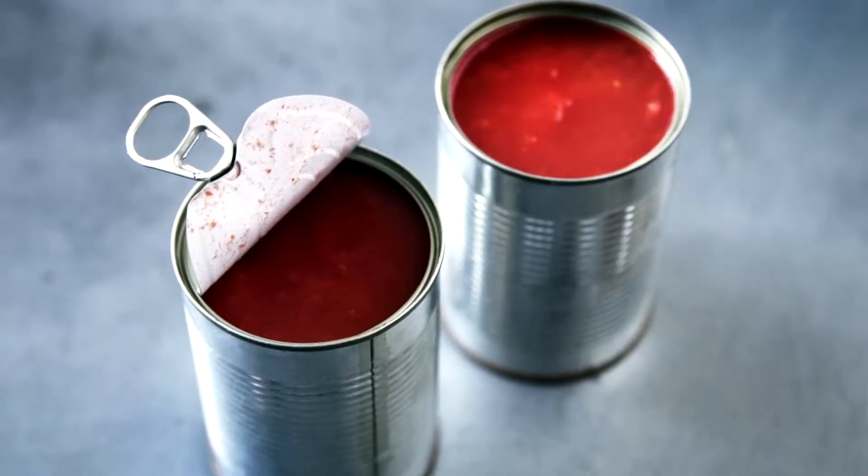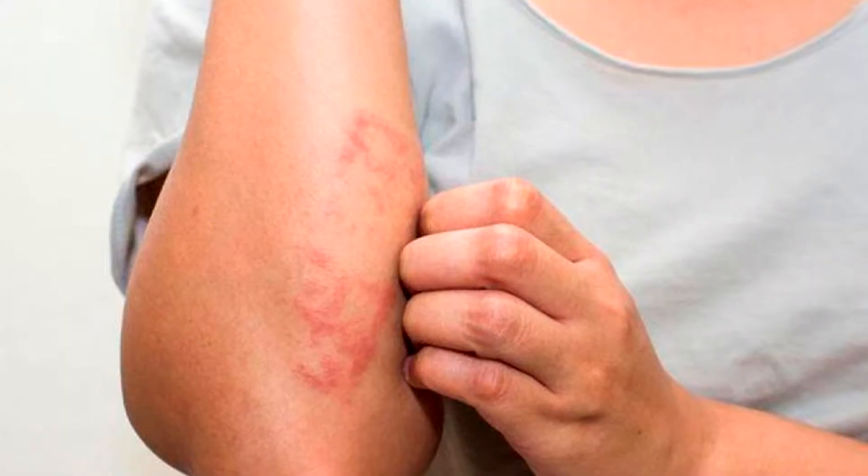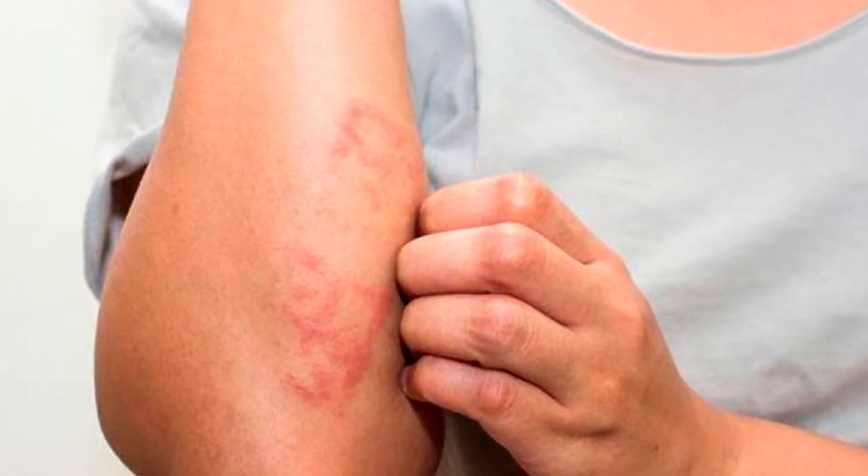The manufacturing and processing of all tinned, dried, bottled and frozen foods can also affect the body and become a psoriasis trigger.